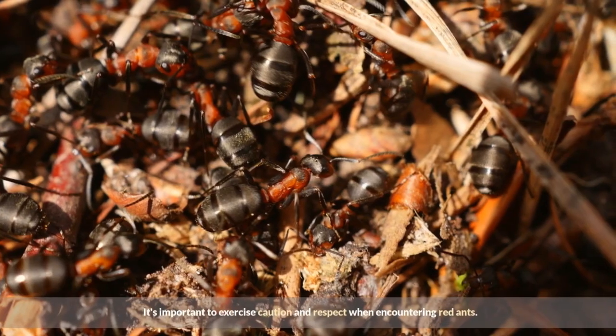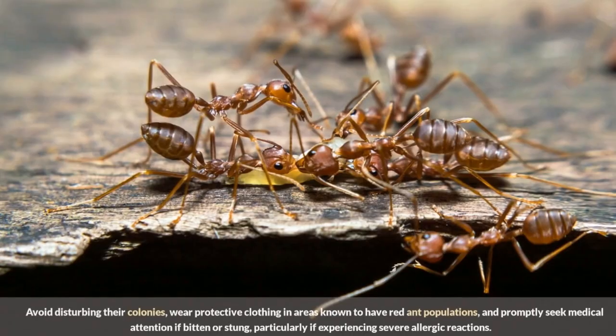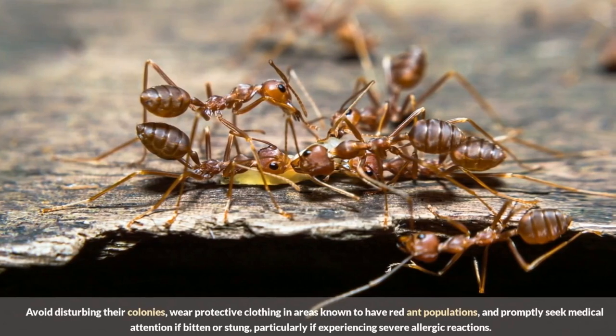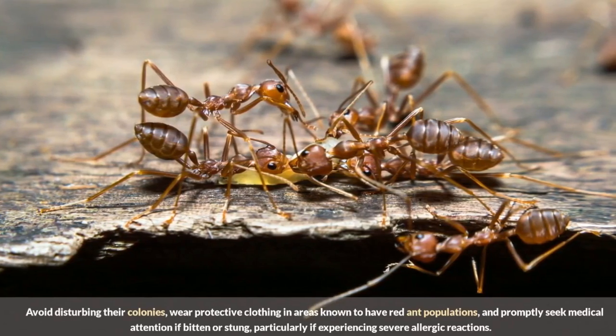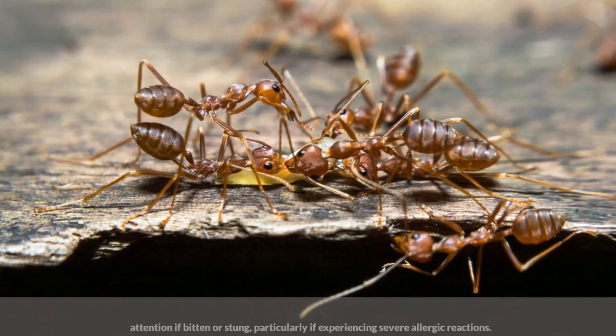It's important to exercise caution and respect when encountering red ants. Avoid disturbing their colonies, wear protective clothing in areas known to have red ant populations, and promptly seek medical attention if bitten or stung, particularly if experiencing severe allergic reactions.